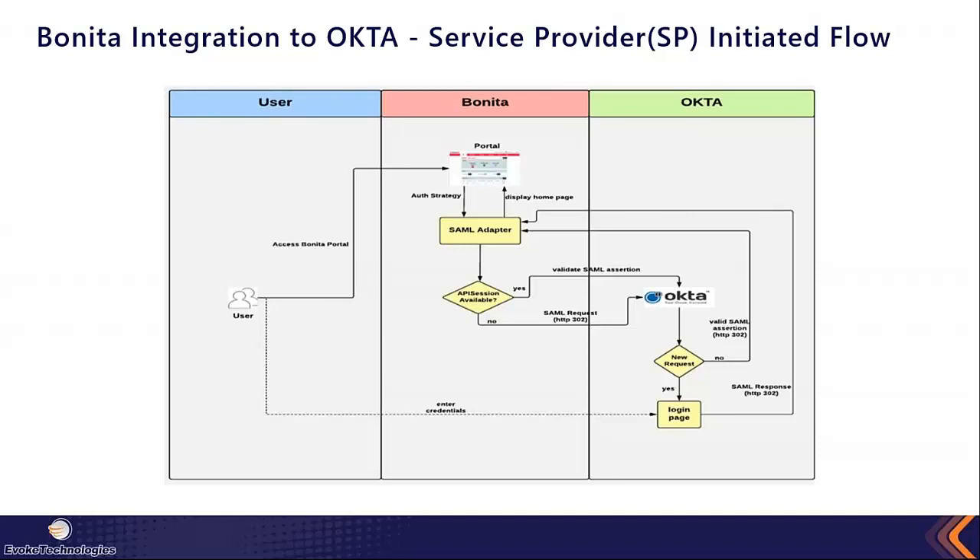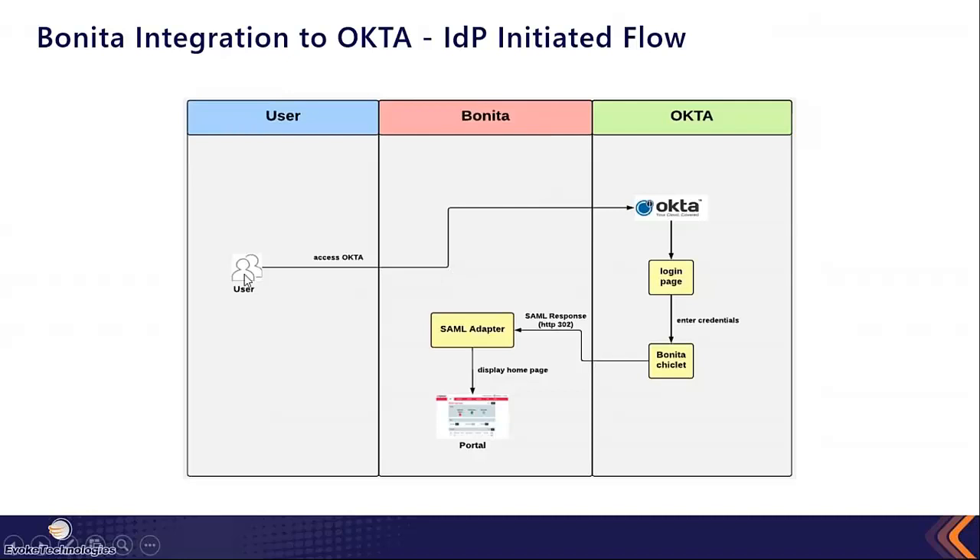Compared to the SP-initiated flow, the identity provider-initiated flow is simpler. In this case, the user logs directly into the Okta portal. Once login is successful, Okta displays the different apps configured in the IDP server — called chiclets in Okta terminology. When the user clicks the Bonita chiclet, Okta sends the SAML response to Bonita, which is intercepted by the SAML adapter in the Bonita engine, handling session and token creation before forwarding the request to the portal.